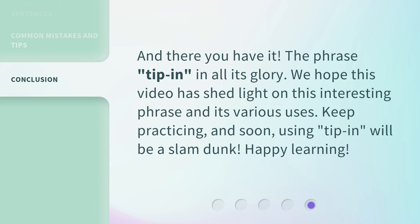And there you have it — the phrase tip-in in all its glory. We hope this video has shed light on this interesting phrase and its various uses. Keep practicing, and soon using tip-in will be a slam dunk. Happy learning!